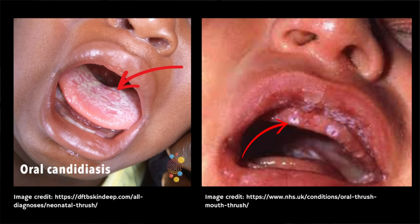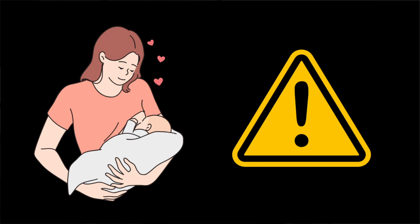In babies you might notice a white coating on the tongue which may look like cottage cheese and it cannot be rubbed off easily. Sometimes there are white spots inside the mouth and babies with oral thrush may not want to feed. Babies can pass oral thrush on through breastfeeding, and this can cause nipple thrush in mothers, so it's really important that if your baby has oral thrush you get it treated.